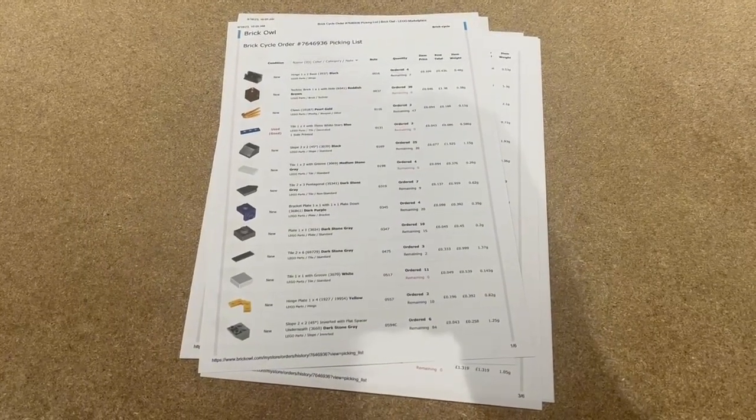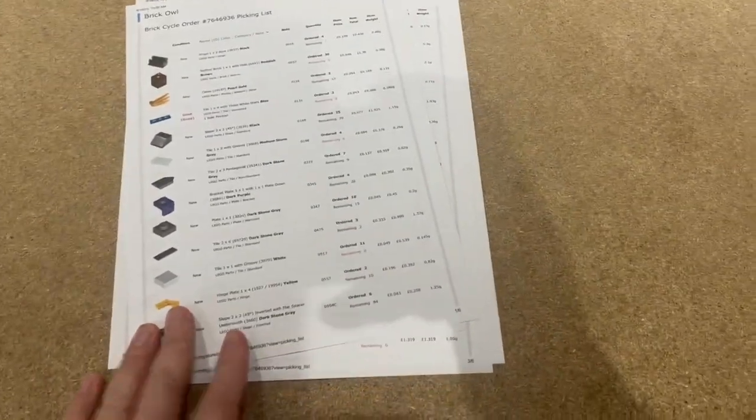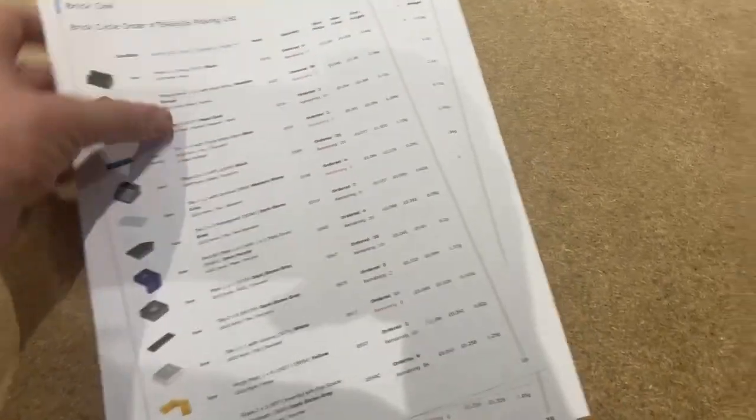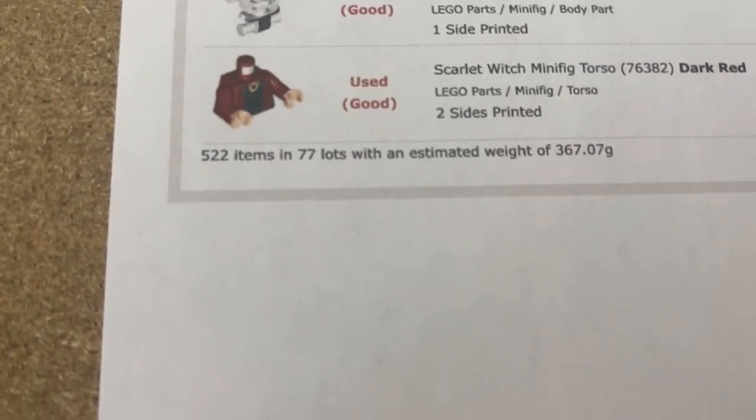Just as I moved parcels out of the way to get space to get on with things, a bonus order came through. It's a good order - six pages printed out, grand total of 522 items in 77 lots.